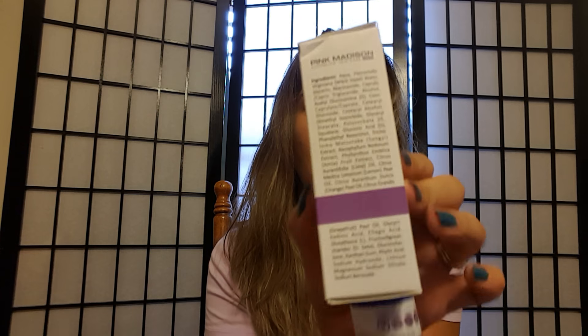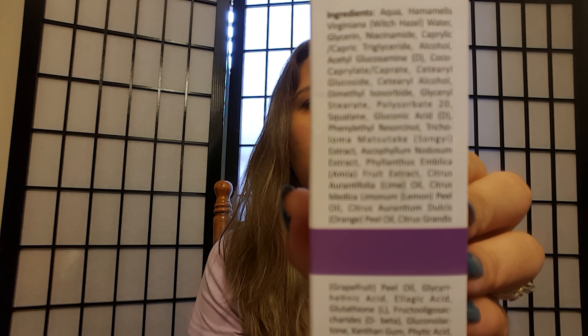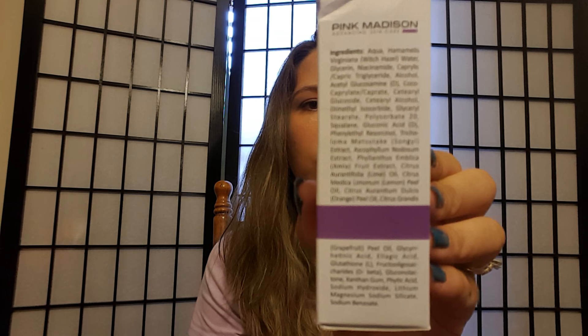It comes in this awesome little box, and it is sealed so you know it hasn't been touched. The company takes very good pride in their stuff. You can see all the ingredients — there's fruit extract, grapefruit peel oil, orange peel oil — stuff that's easy to recognize. It's not like you're putting bad chemicals on your face. No testing on animals, made in the USA, smells good, works great. I saw results in about three days.